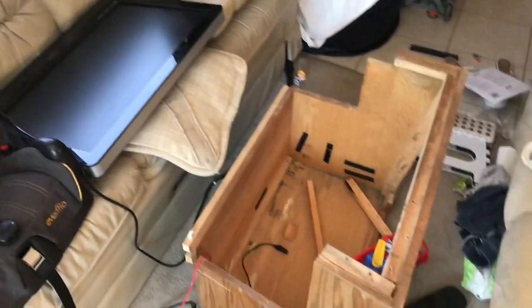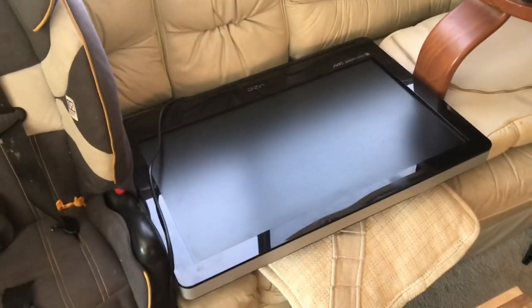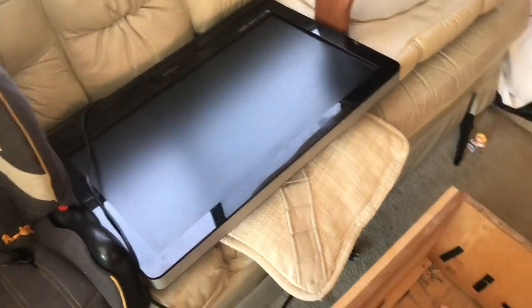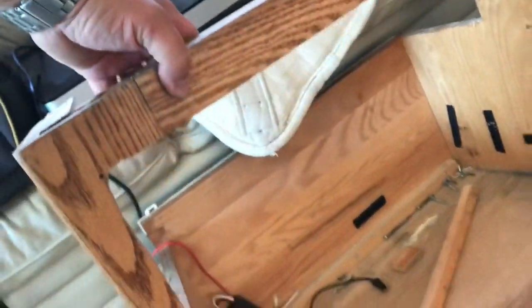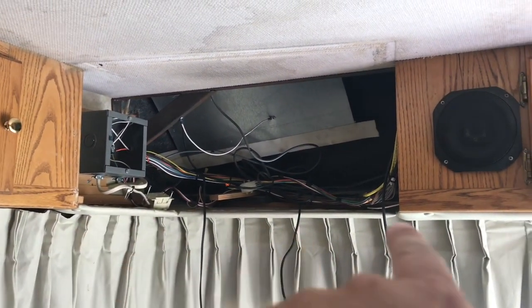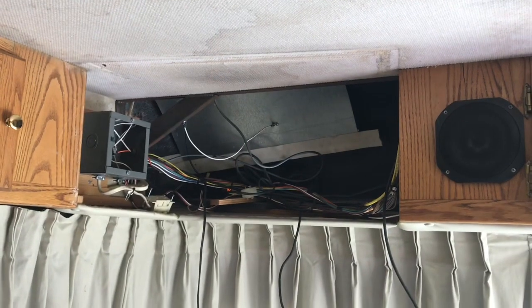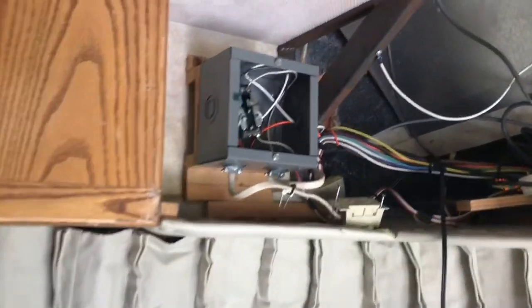We just got back from the Monterey historic races at Laguna Seca Raceway this last weekend. The prior owner had put an updated TV in this box — he had cut the front so it would fit. I'm going to take all that out and put in a nice flat panel across the bottom. It will only hang out a few inches with a 32-inch flat screen TV.